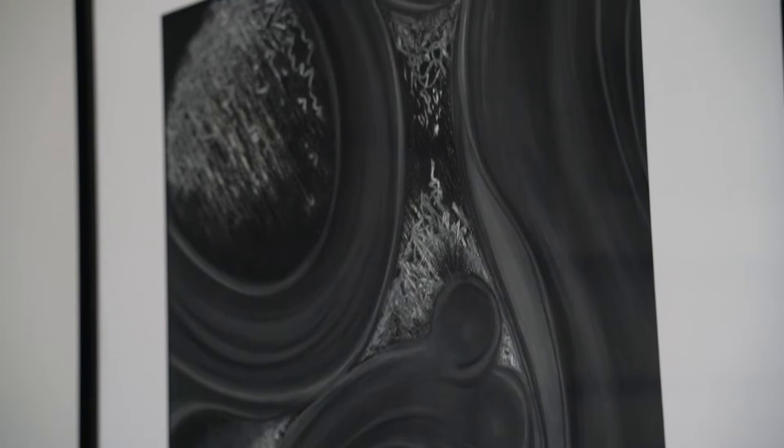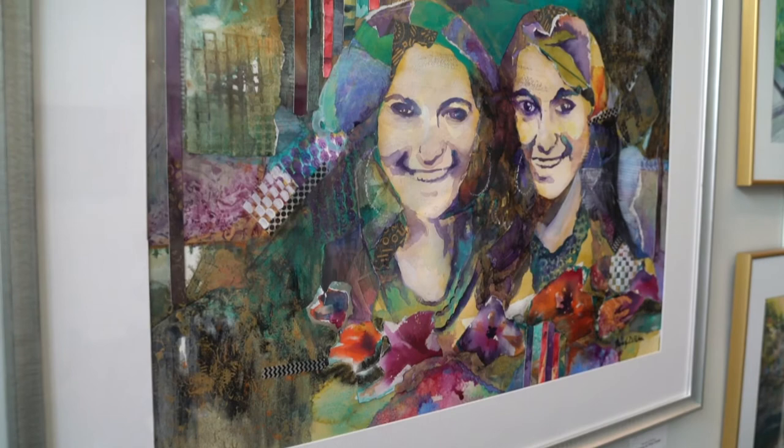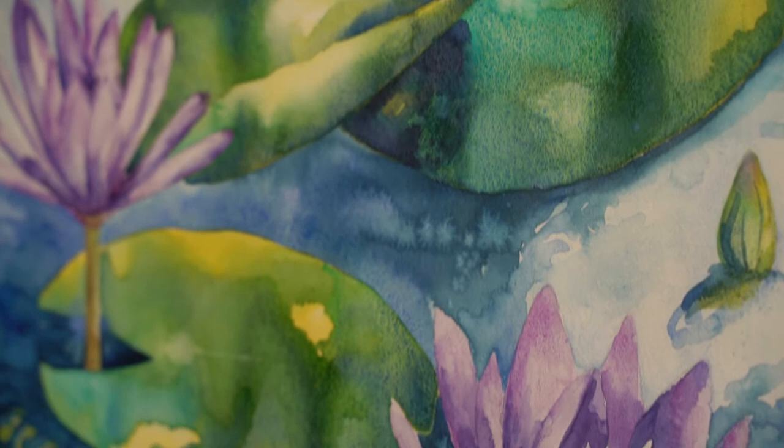Next we see Unusual Watercolors by Beverly De Palma, who is a graphic illustrator and web designer as well as creating her imaginative and distinct watercolors.